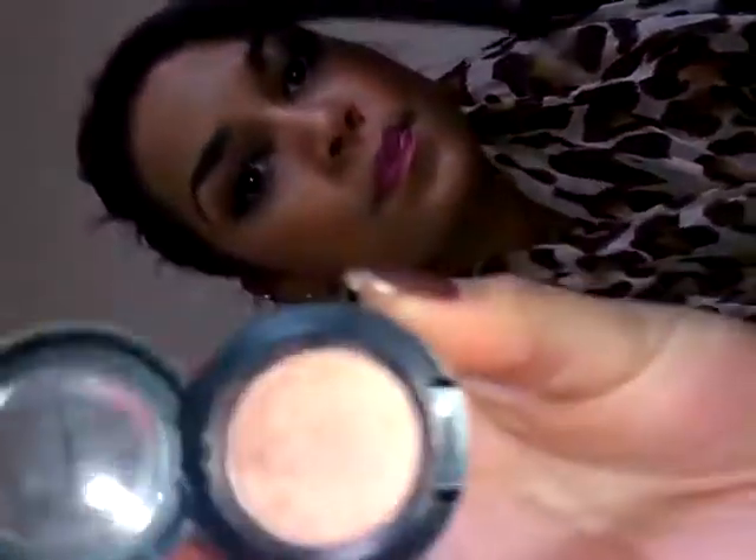Moving on to my eyeshadow - I chose this MAC eyeshadow in the color Expensive Pink. I used this a lot last summer. It's a gorgeous peachy gold pink color, perfect for summer and spring. I'm going to swatch it for you - there you have a swatch of it right there.